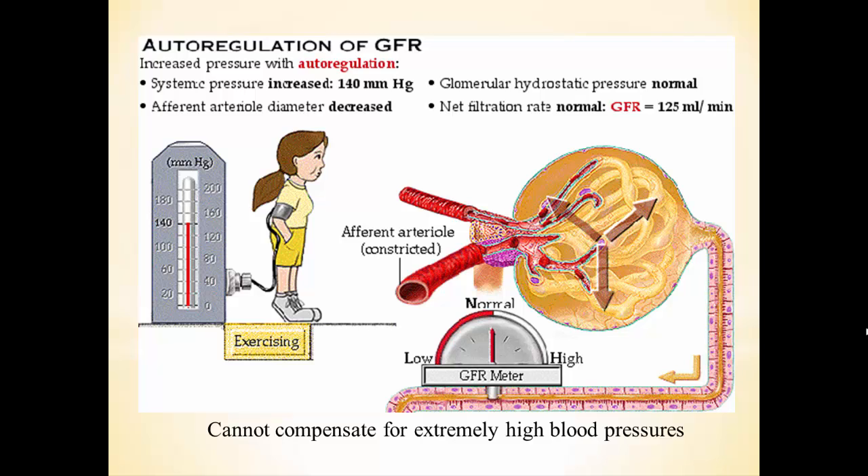For example, if blood pressure is up at 140, that means we'd have a higher blood pressure in the glomerulus, which would raise NFP and raise GFR — and we don't want that. So the afferent arteriole responds by constricting due to that stretch from the higher blood pressure. Blood flow becomes more restricted, so there's lower blood pressure in the glomerulus, lower NFP, and lower GFR back to normal.